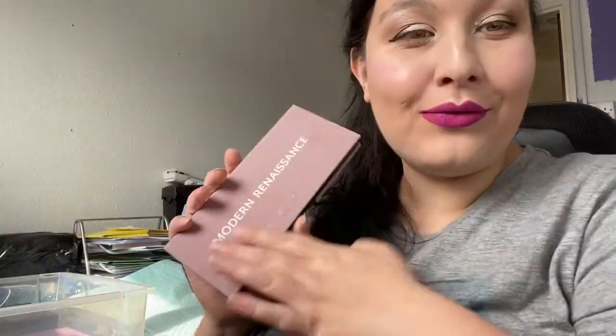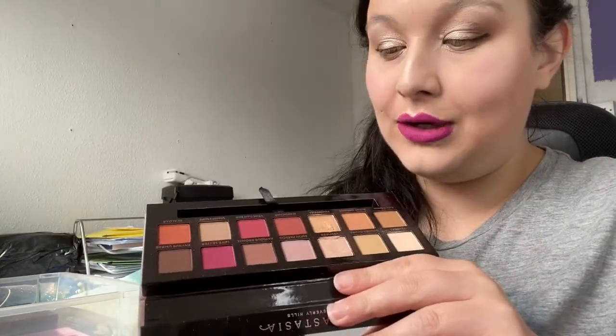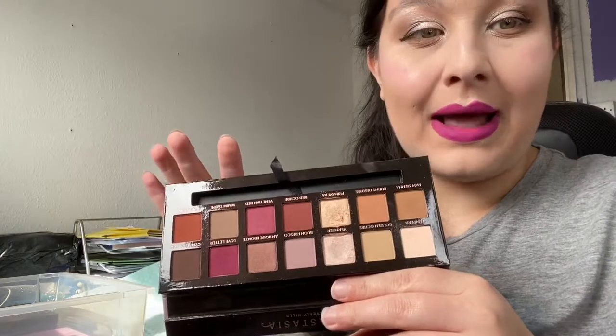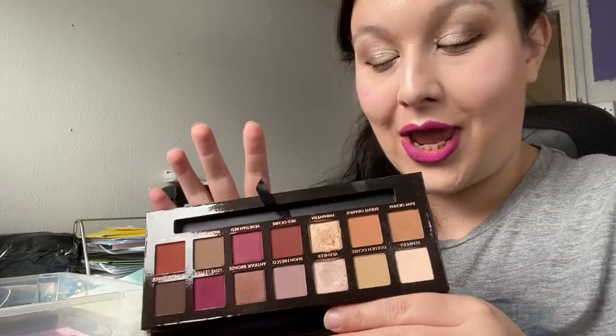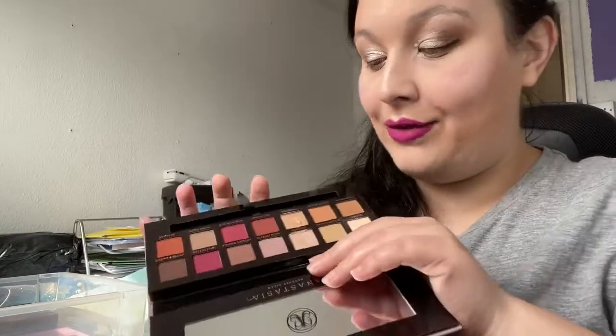Next up is my Modern Renaissance palette. I wouldn't get rid of this unless it expired. The only thing I don't like is the velvet gets a tad dirty the more you use it, but as you can see I do love this palette and dip into it quite a lot. This palette is the one when it comes to just chucking something on and it looking good.